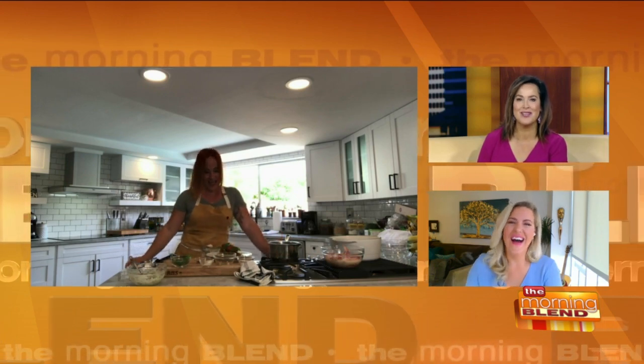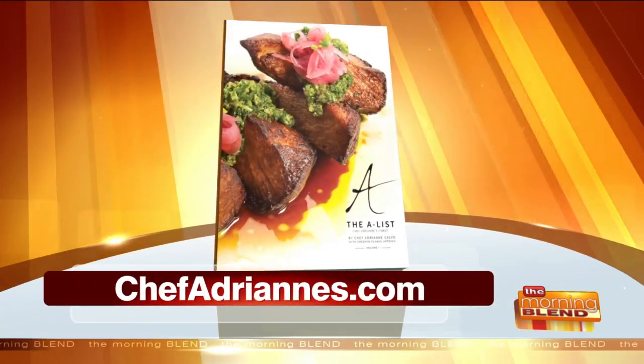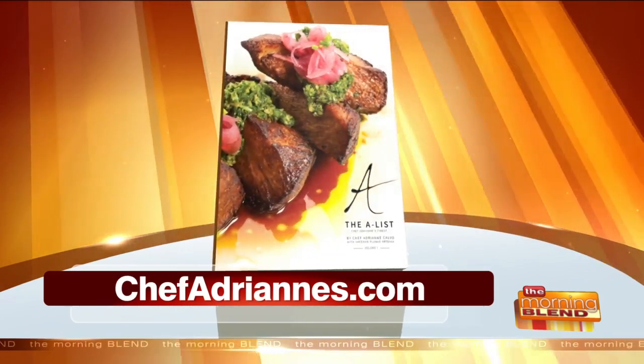I am mad at you for making those and not being in our studio. That was so great. Thank you so much. And I just noticed your hair matches the wings, which is beautiful. Good to see you, Chef Adrienne. You can find her book, The A-List, on Amazon, Barnes & Noble, and her website — it is chefadrians.com. And again, the recipes are all on our website too.